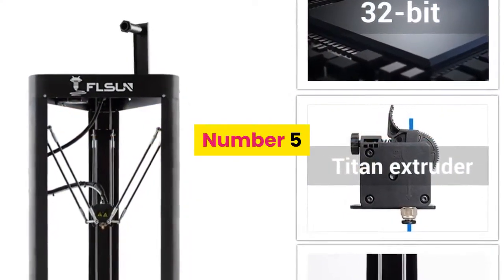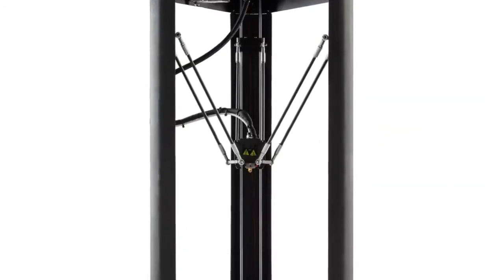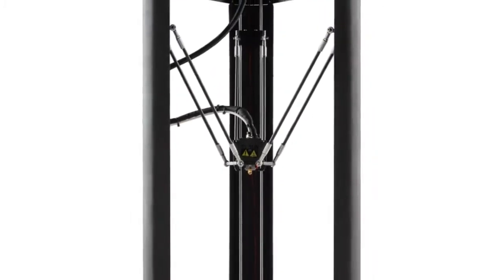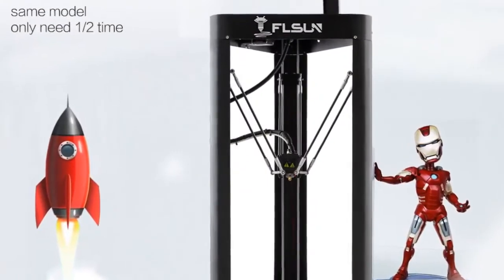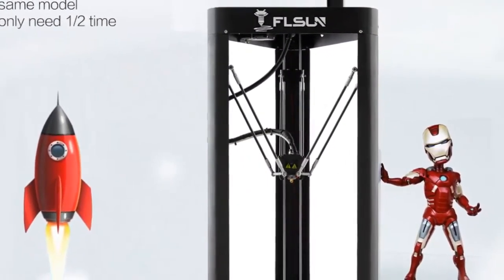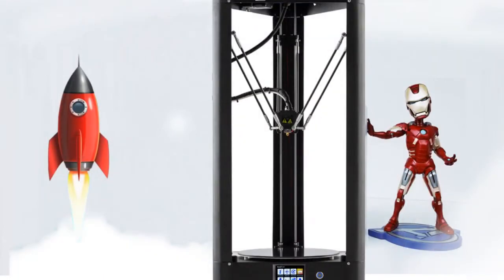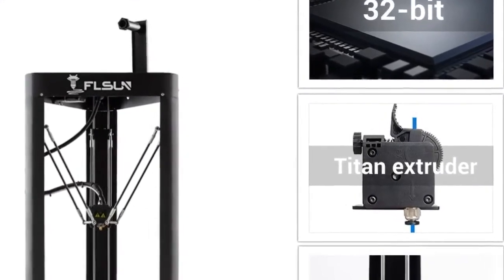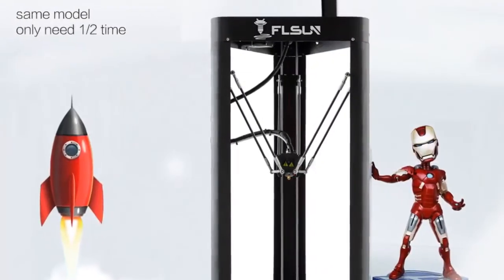For more information, the product link is in the description box. Number five: brand name FL Sun, model number FL Sun QQS 3D printer. CE certification: yes. Consumables diameter: 1.75 millimeters. Printing speed: 60 millimeters per second. Language: English. Filament types: PLA, ABS, PETG, HIPS. Slicing software: Cura, Simplify3D. File format: STL. Auto leveling: yes. Molding technology: FDM. Frame: aluminum structure.